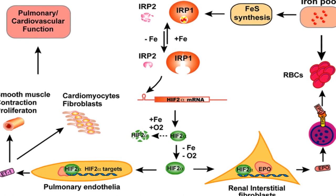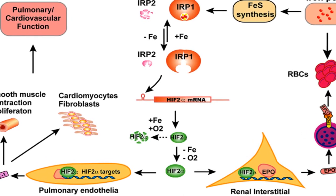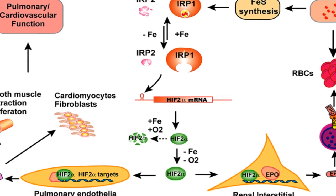Iron Regulatory Proteins (IRPs) regulate iron metabolism by binding to RNA stem-loop structures known as iron-responsive elements (IREs) in target mRNAs.